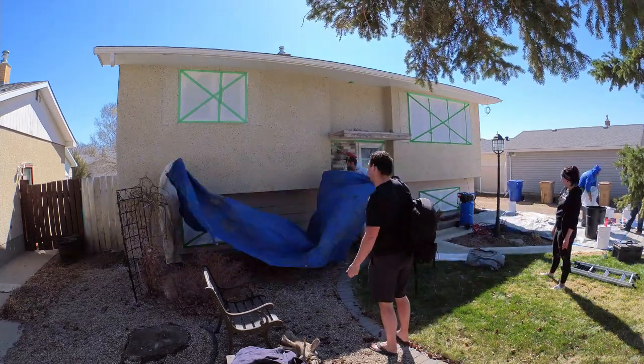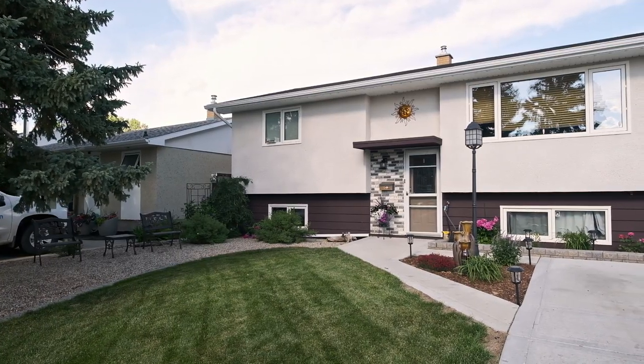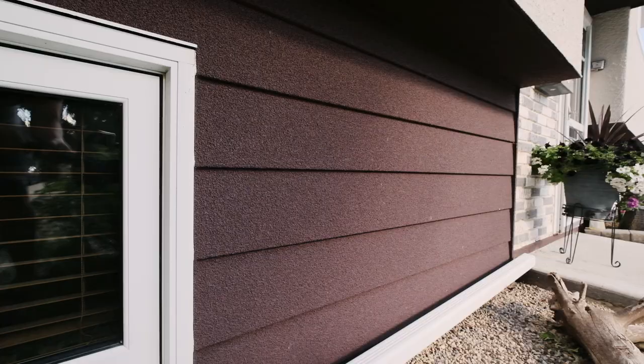Hey guys, it's Adam Schafer here with Vipekasask. I'm here with Rob Taylor in Sweeney Street in Regina. Rob actually got in touch with us — he was looking for somebody to repaint his house. They were looking to repaint, maybe do something with the stucco. They also had some siding. Rob, what were you looking to do around here?